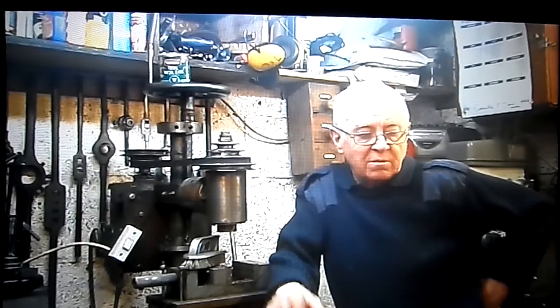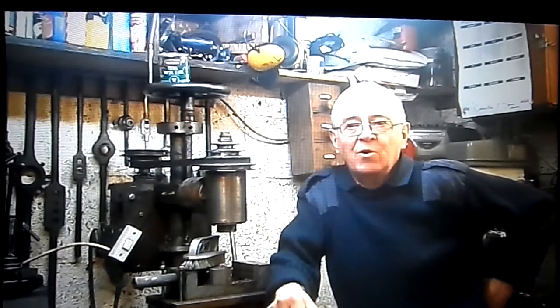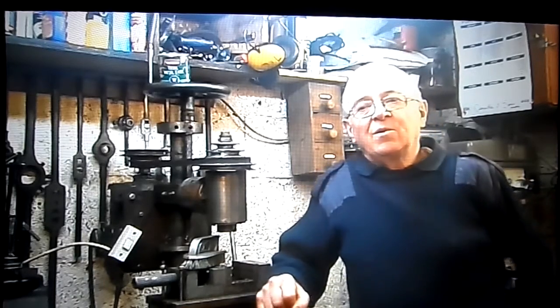It's Ben's Machine Shop. I'm Benny. This is about things - what did you get for Christmas? I have some, I think, very nice, interesting things to show. I hope some of you find them of interest. So, let's get showing.